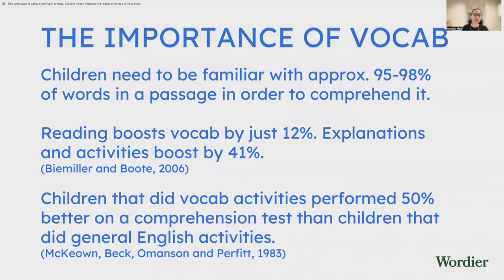Reading boosts vocabulary by about 12%, but explanations and activities boost vocabulary by 41%. So if you're looking to improve vocab, you want to focus on activities rather than just giving your child book after book. Research also showed that children who did vocabulary activities performed 50% better on a comprehension test than children who did general English activities. So doing focused work on words can improve overall comprehension.